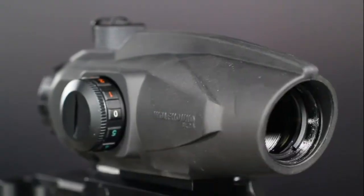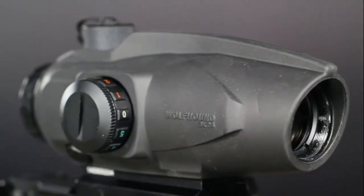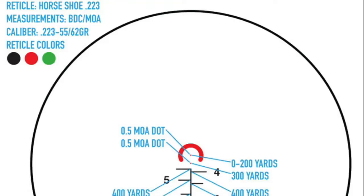My name is Matt with Sightmark. We created a brand new prismatic weapon sight for flawless short to medium range shooting on the AR platform. This is the Wolfhound 3x24. The Wolfhound is engineered to accomplish holdovers from 100 to 800 yards with its advanced horseshoe reticle.